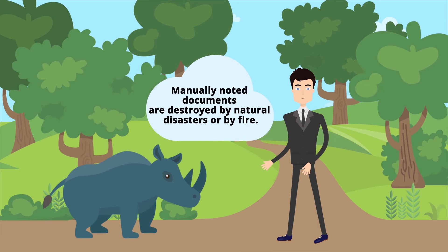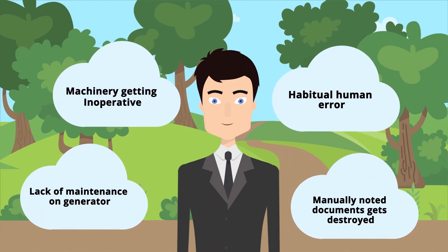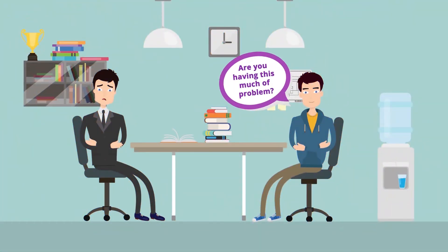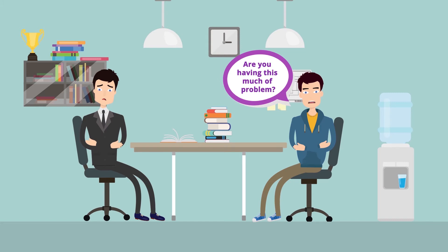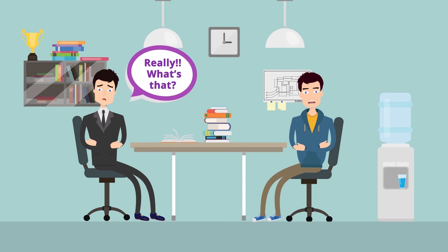Manually noted documents are destroyed by natural disasters or by fire. What will I do? Are you having this many problems? Don't be worried — I have a solution for you. Really? What's that?